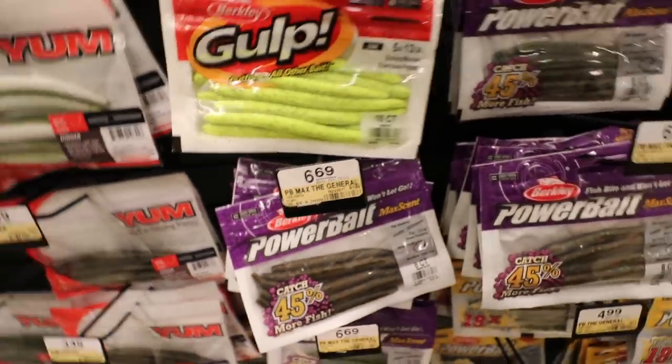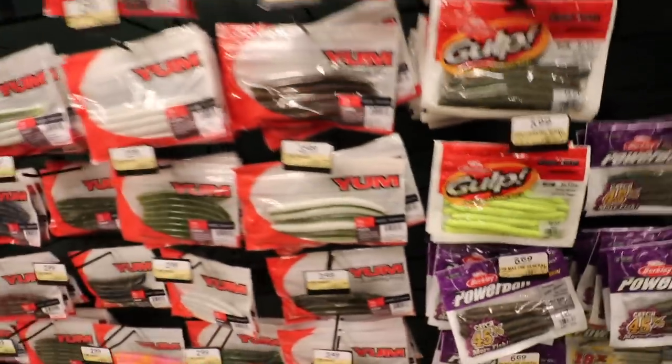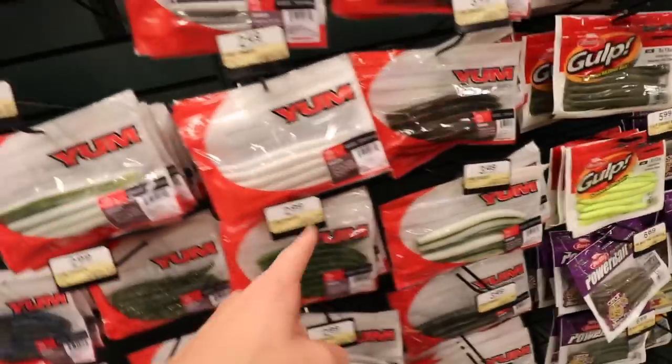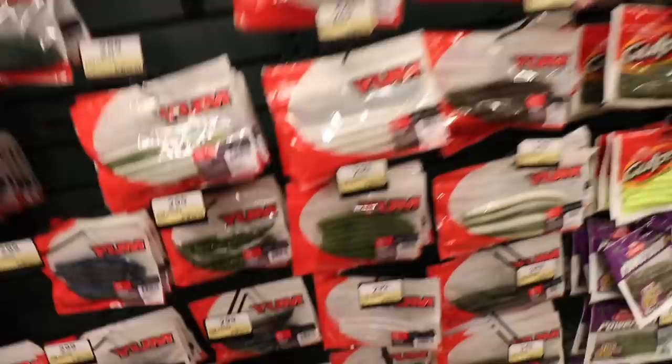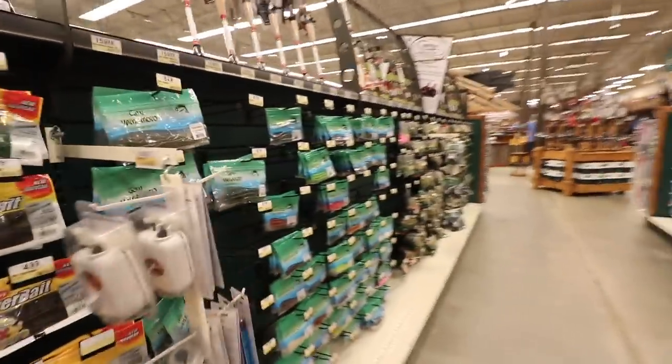That's getting pretty close, though. I mean, it's still a few dollars away. Look at all these more affordable options other than Gary Yamamoto — it's $3 for just as many. But I think we are going to go with Gary Yamamoto.